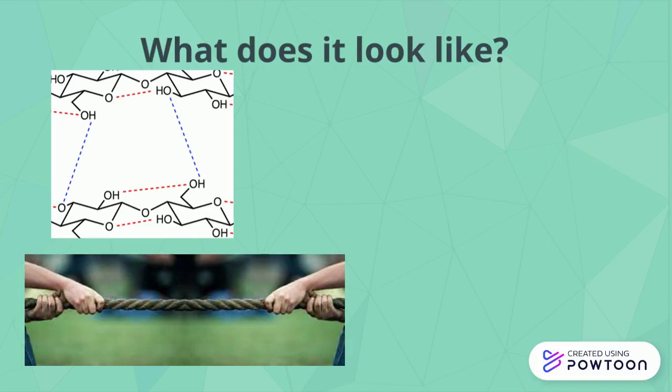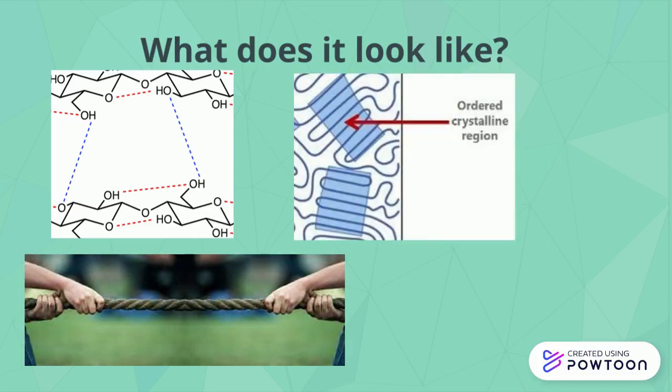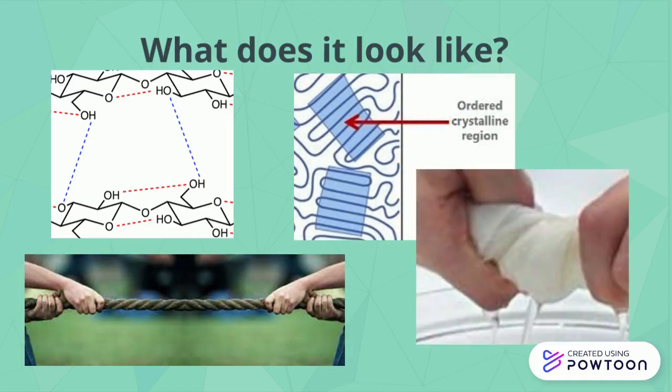These cellulose polymers can make bonds between chains called hydrogen bonds. These bonds help give cellulose its strength. Its crystallinity — the parts in the polymer that follow a pattern — and its high molecular weight, a way to measure the weight of really small things, makes it insoluble in water.